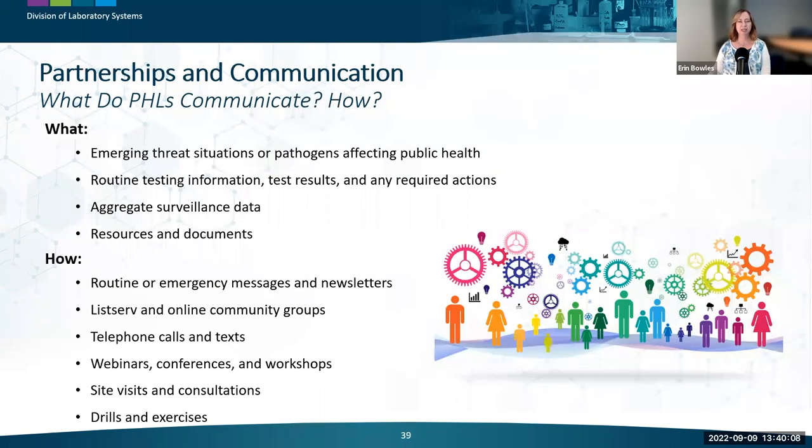Public health laboratories have an enormous wealth of information to communicate to partners, including test results, guidance documents, and resources about emerging pathogens like Monkeypox. They also receive information from partners such as surveillance data, and may forward information from one partner to another. Often this information is confidential and must be shared securely to meet HIPAA regulations. How laboratories communicate is as varied as their partnerships — and partnerships and communications are essential to all we do in public health laboratory work.